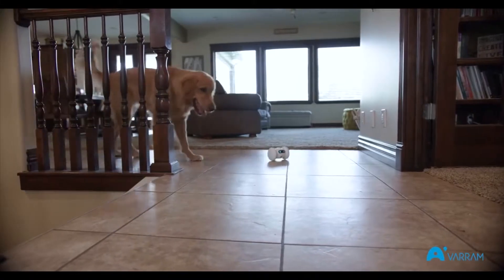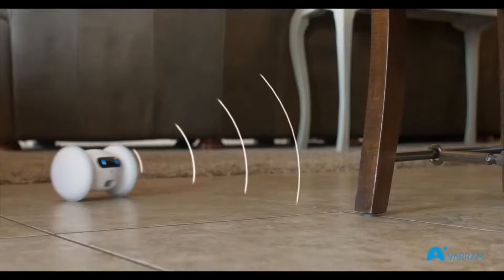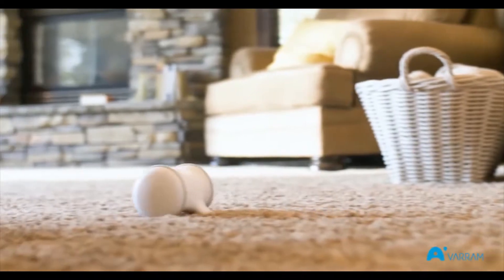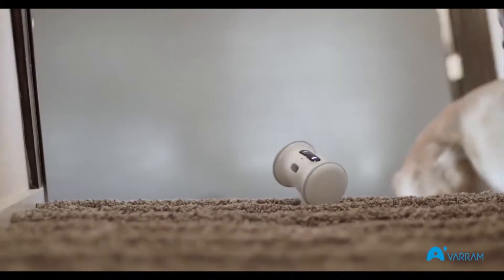Verum Pet Fitness is smart too. With automatic obstacle avoidance, you don't ever have to worry about it getting stuck. It can dodge anything in its way and drive over large obstacles. And with its tough construction, Verum Pet Fitness can go over carpet with ease and take a hit like a champ.